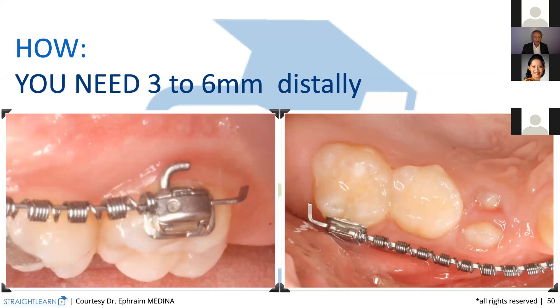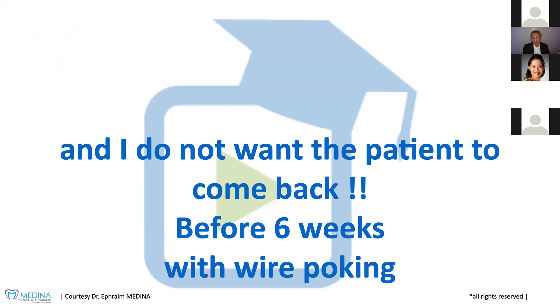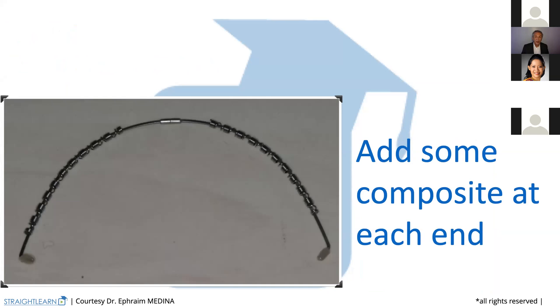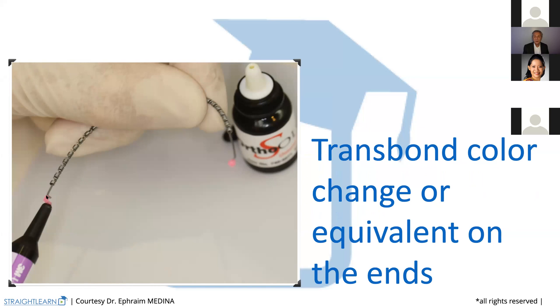Here we are with the good distance. But if the end of the wire is not well bent and has twisted and may hurt the patient, I don't want the patient to come back because the wire is poking. I will add some composite at each end of the wire. Some primer on the brush first. After adding the primer on the brush, I put some Transbond composite.